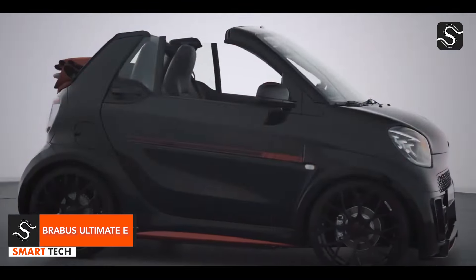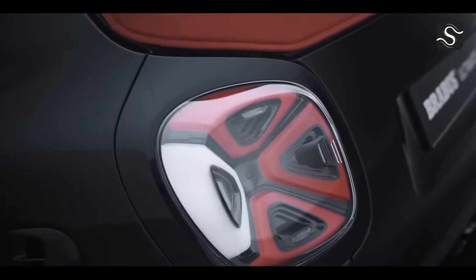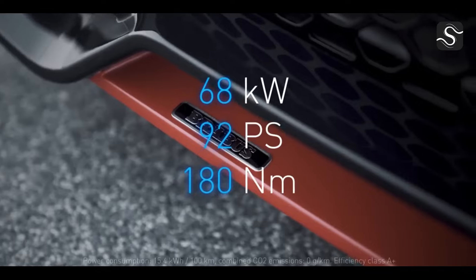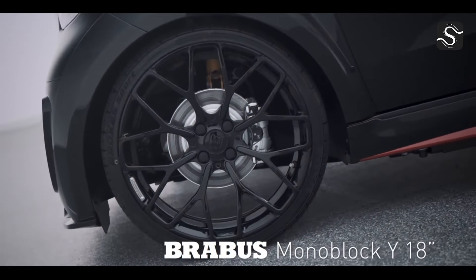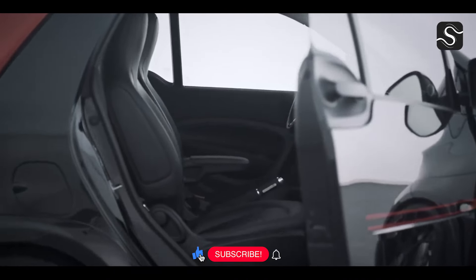The Brabus Ultimate E is a city sports car with a powerful electric motor capable of reaching 62 miles per hour in just 10.9 seconds. Its EQ Fortwo Cabrio platform allows it to reach 81 miles per hour with 92 horsepower and 180 Newton-meters of torque. The two-seater features a dynamic suspension system, 18-inch forged wheels, and a Brabus Widestar wide-body design.